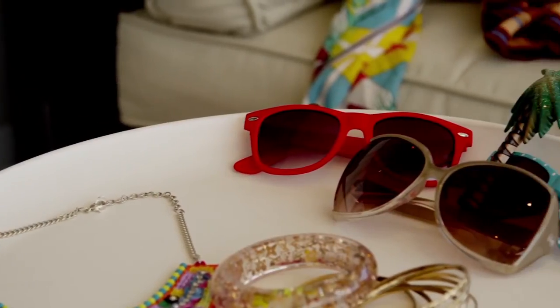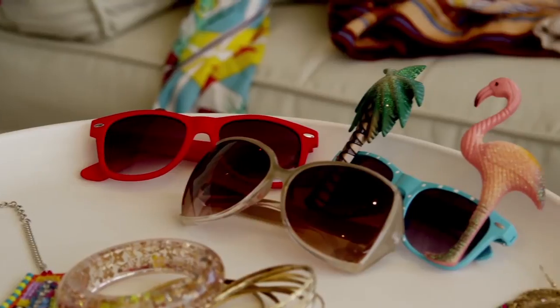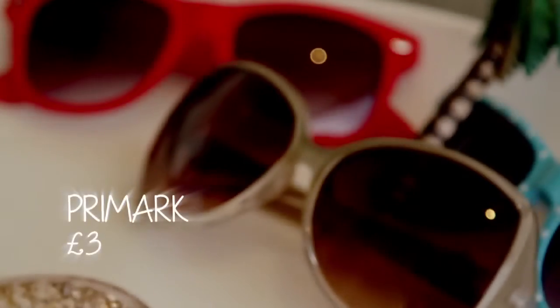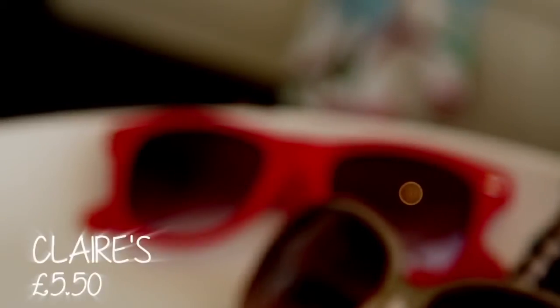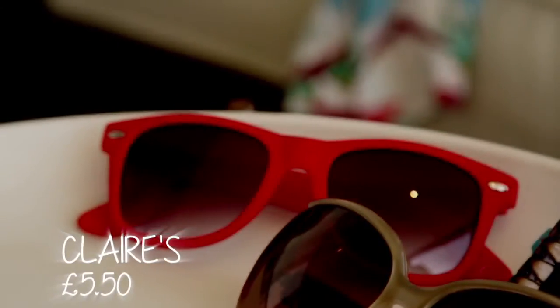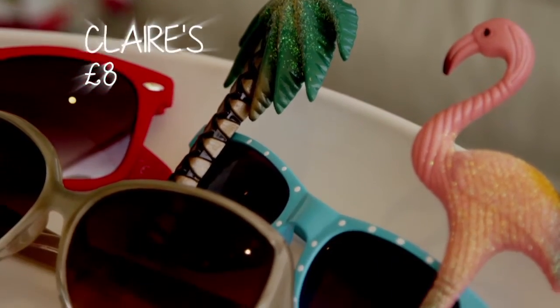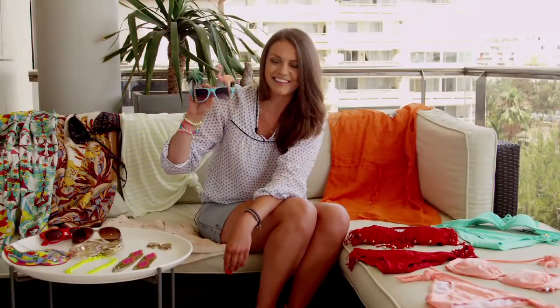Here are some of my favorite sunglasses right now. We have a whole range: the classic style in a really lovely nude tone, then red, and these more sporty ones which I really like. These are the ultimate Ibiza fun pair — in fact every year on my birthday I make all my friends wear these.